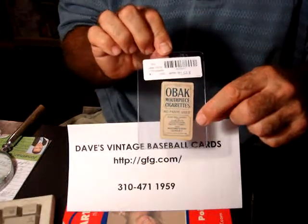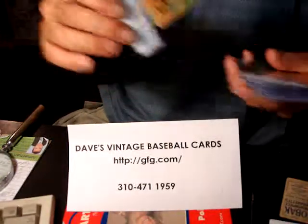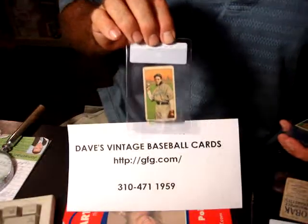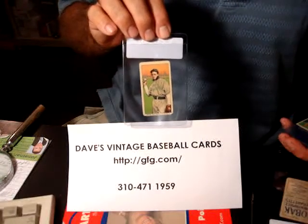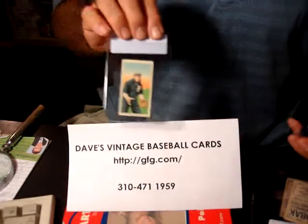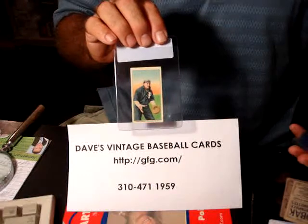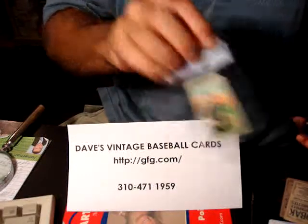They do have some that are 150 subjects, which are much more difficult to get and quite a bit more expensive. They have a little bit of a glossy finish. They're fairly rare, usually only found out west because they're Pacific Coast League. They have teams such as Spokane, Seattle, San Francisco, and Los Angeles.